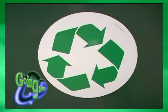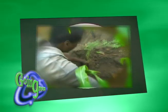Sure, it's easy to be green on the ground, but what about two, three, or even ten stories up in the air?